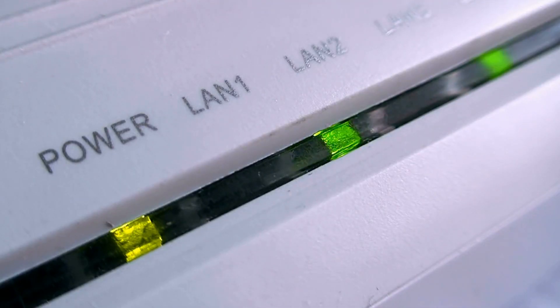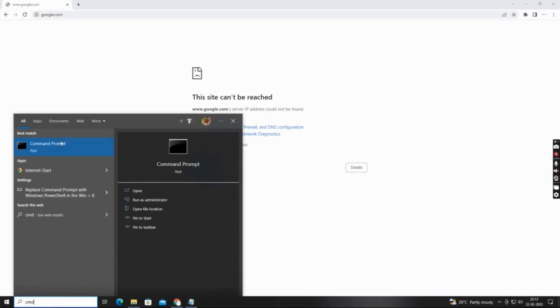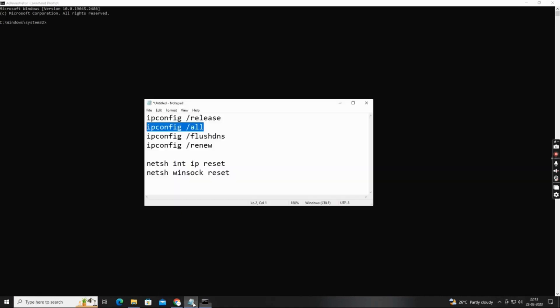If your internet connection is fine, the next step is to clear your DNS cache. Open the command prompt as administrator and type these commands as I am typing. All the commands will be given in the video description.